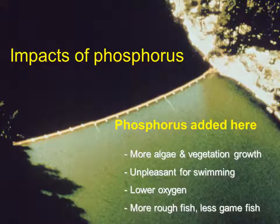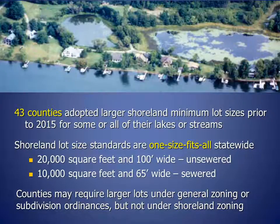Some fish can't tolerate lower oxygen levels, so the result is more rough fish and fewer game fish. To wrap up this section about minimum lot sizes, let's consider the following points. 43 counties adopted larger shoreland minimum lot sizes prior to 2015 for some or all of their lakes and streams. Since the Wisconsin legislature changed state law in July of 2015, shoreland lot size standards are one size fits all statewide. The requirements are 20,000 square foot lots 100 feet wide on unsewered lakes and 10,000 square foot lots 65 feet wide on sewered lakes. Counties may no longer require larger lot sizes through shoreland zoning. Counties may require larger lots under general zoning or subdivision ordinances.